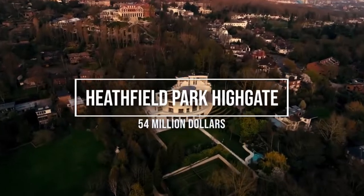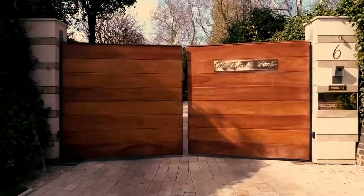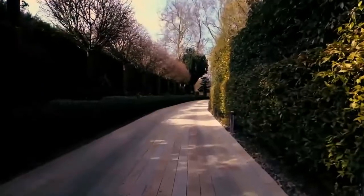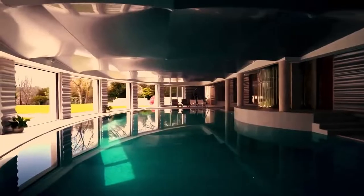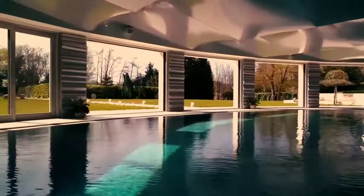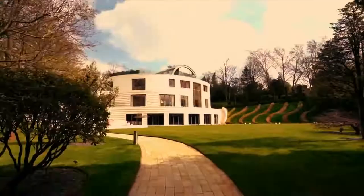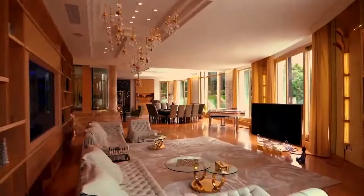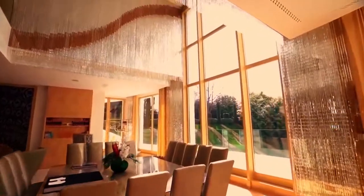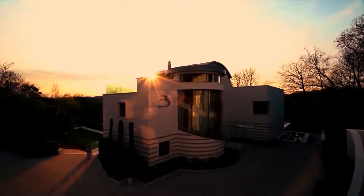Number 4: Heathfeld Park, Highgate, $54 million. The secluded Hollywood-style super mansion near Hempstead Heath is one of the most expensive detached houses on the open market in the UK. With 10 bedrooms and 7 bathrooms, the house is believed to have taken its owner, an Eastern European tycoon, more than 10 years to build at the cost of 32 million pounds.